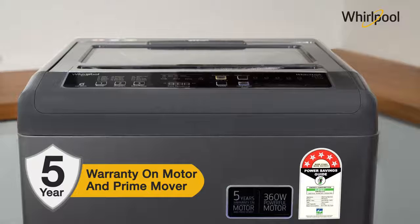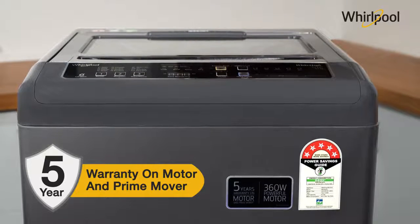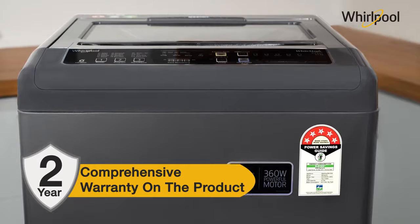This product comes with a 5-year warranty on the motor and prime mover, and a 2-year comprehensive warranty on the product.